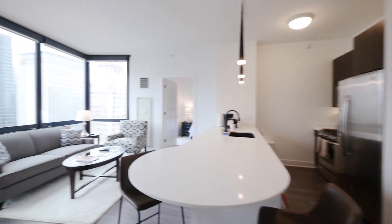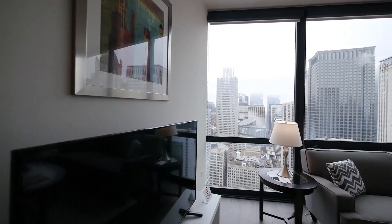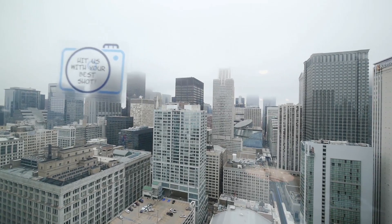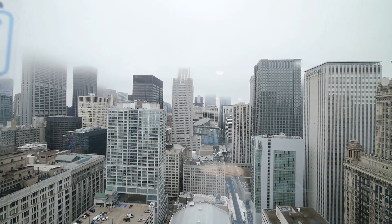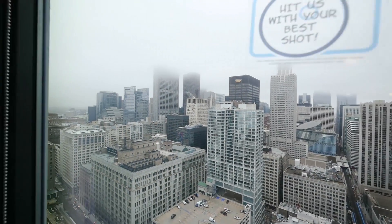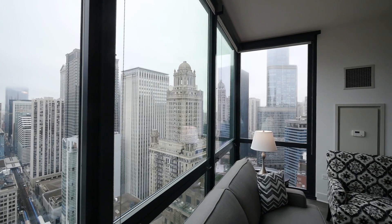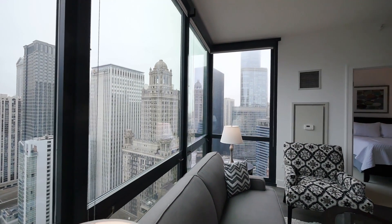Getting back into the living area, you've got another large flat-panel TV and views out to the west — looking at the Thompson Center, the Theater District, and the Lakes and Clark Transportation Hub. Looking north toward the Trump Tower, the Jewelers Building, and the fabulous Riverwalk, which is just a block away from here.